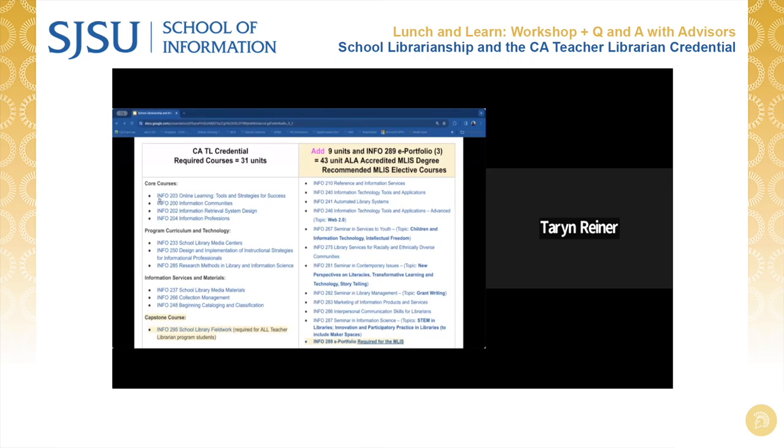In California, the teacher librarian credential is a second credential program for students who must have a California clear professional teaching credential before applying for the California Teacher Librarian Services Credential with the State Commission on Teacher Credentialing. Students in other states do not need to pursue the California teacher librarian services credential. The 31-unit teacher librarian program coursework meets the requirements for the California teacher librarian services credential for public school positions that require the services credential. If you live in a state other than California, please check to see if SJSU's teacher librarian credential coursework is approved by your home state before undertaking this program.